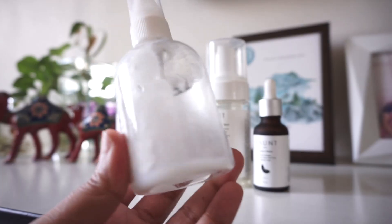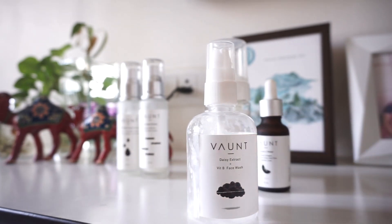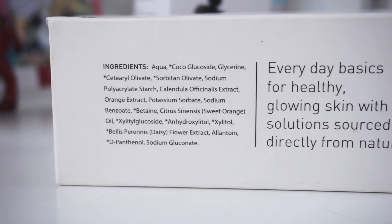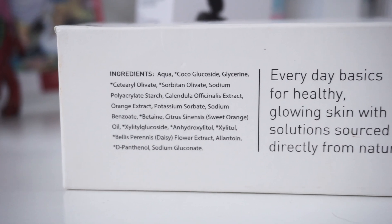First and foremost, the skincare item I wanted to talk about from their brand is the Bond Vitamin B Face Wash. This has been such a gentle face wash — the consistency is just like Cleanse Me but thicker, more on the thicker side, similar to Cetaphil Gentle Cleanser. It is made up of all soothing ingredients such as cocoa glucoside, glycerin, citrate, olive oil, sorbitan olive oil, and all the surfactants used here are very very gentle. It also has allantoin, D-panthenol, and xylitol.